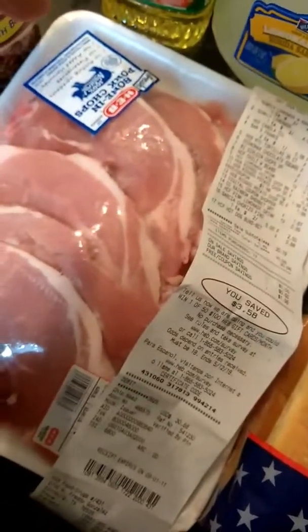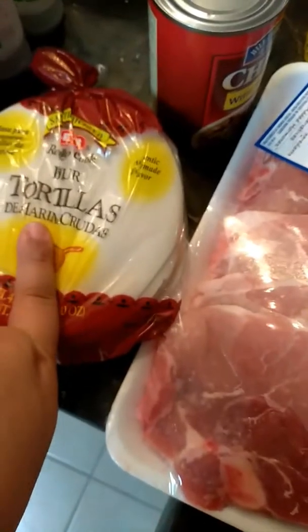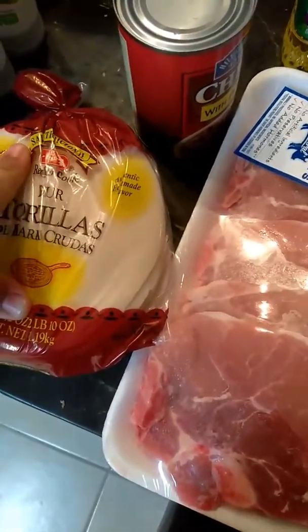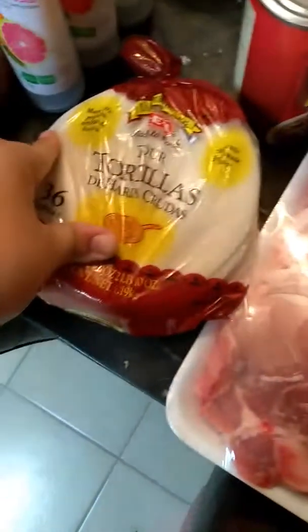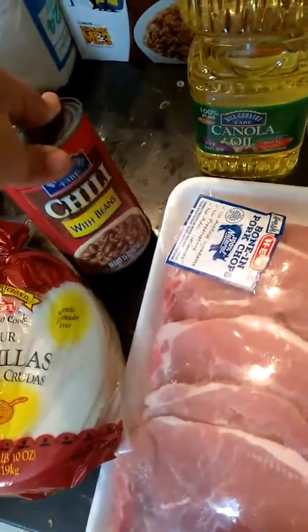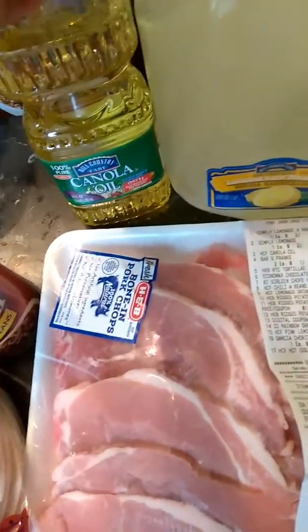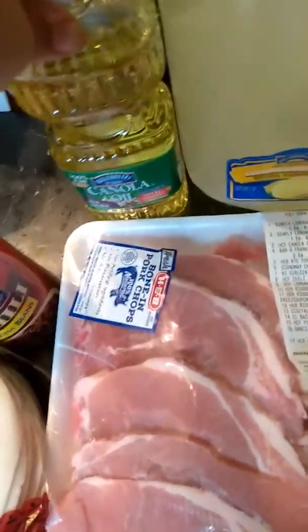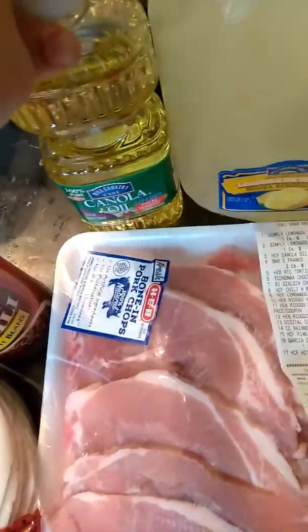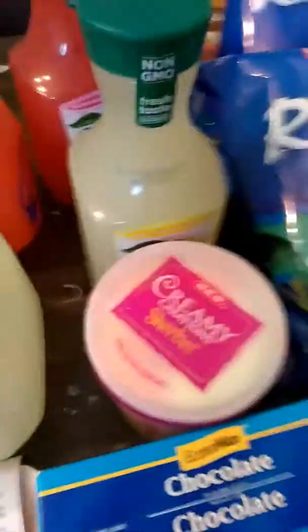So then we did get some pork chops also, and those were actually a good deal. And then we picked up these tortillas — we always get these. I believe these were actually one-something, and there's like 36 in there. And then we got the chili, which is probably a good price too. And then we just got some canola oil — normally we pick up the coconut oil, but lately we've been on a pinch. So this is what we purchased and we thought it was a pretty good deal.